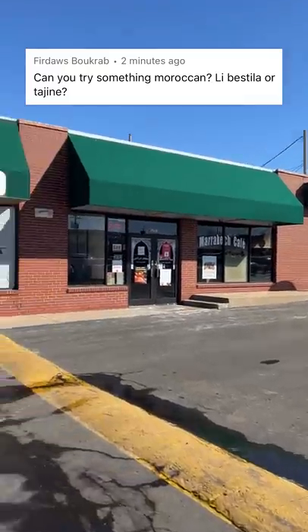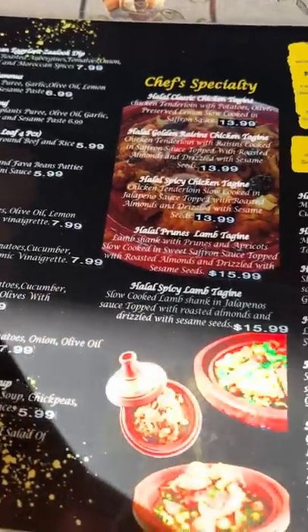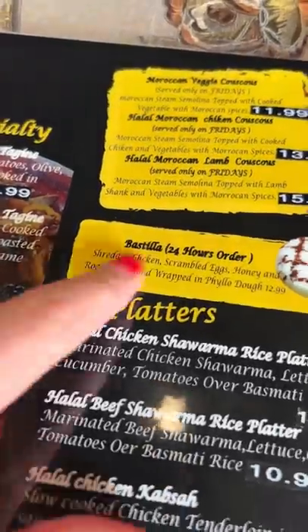Today is day 8 of letting you pick my meal, and I got a request to try Moroccan food — bastilla or tagine? I'm glad this suggestion popped up because there's a restaurant here in Wichita that serves Moroccan cuisine.